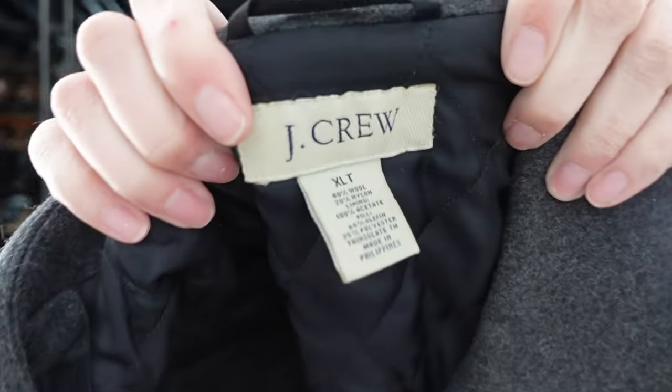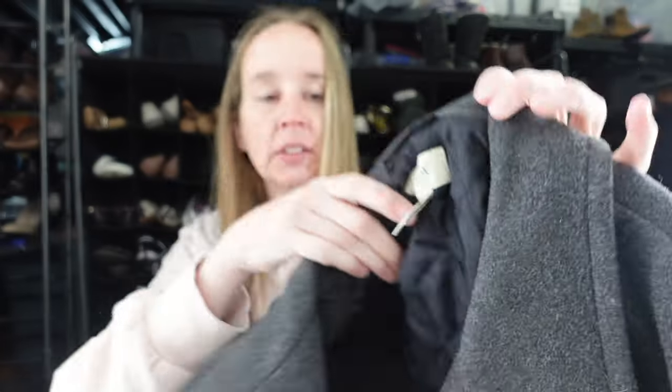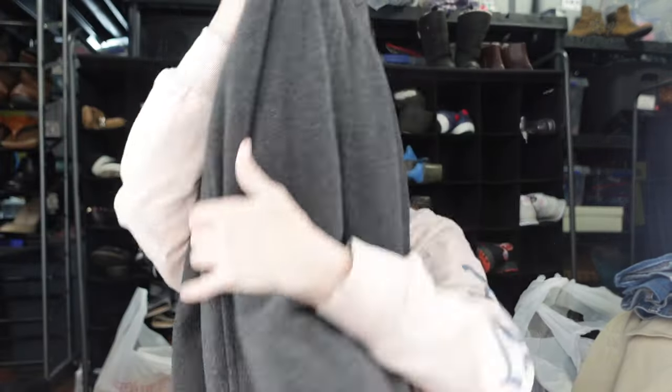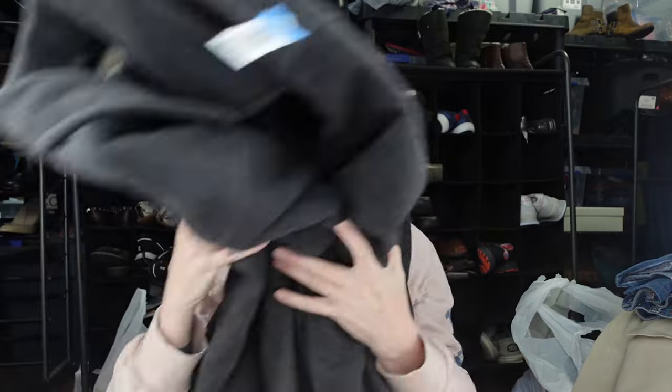This is a J.Crew men's coat in a size extra-large tall — 80% wool, dark gray. I've sold a couple of men's wool coats like LL Bean that did pretty well, so I think this one will do good too.